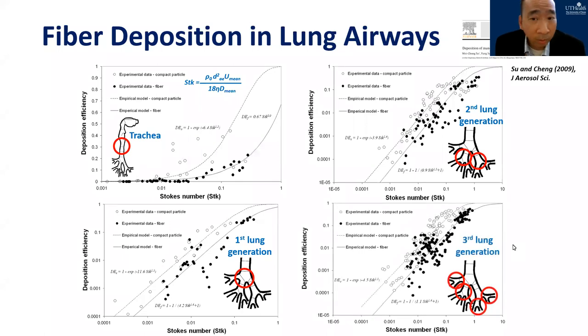This figure shows fiber deposition efficiency in the tracheobronchial airways as a function of Stokes number — another aerosol inertia index. From the first to the fourth lung generation, fiber deposition efficiency increases when fiber inertia increases, and fiber deposition efficiency is generally less than that of spherical particles. The lower fiber deposition efficiency implies that fibers can travel relatively easier than spherical particles in human airways — meaning fiber can also reach the deep lung more easily. If fiber deposits in the deep lung like in the alveoli, it would cause severe lung problems.